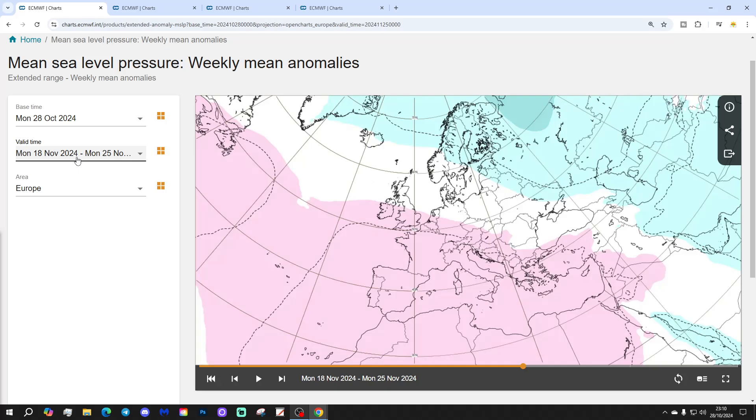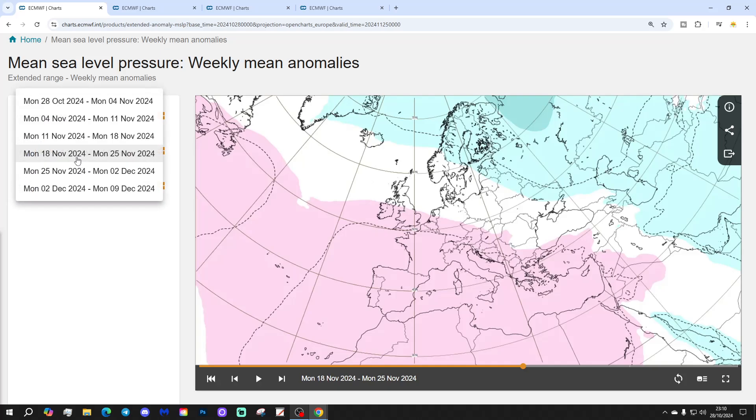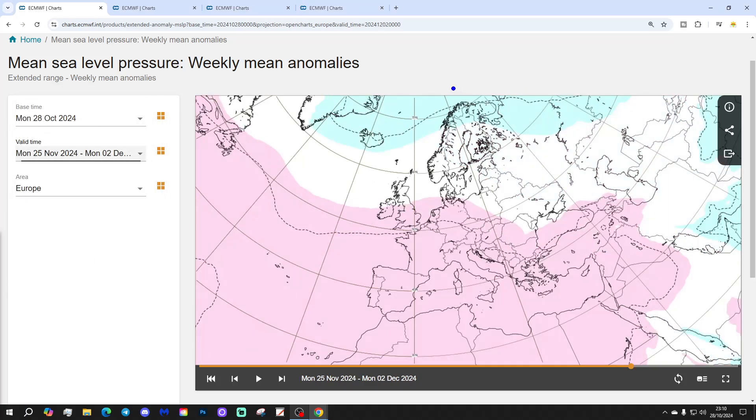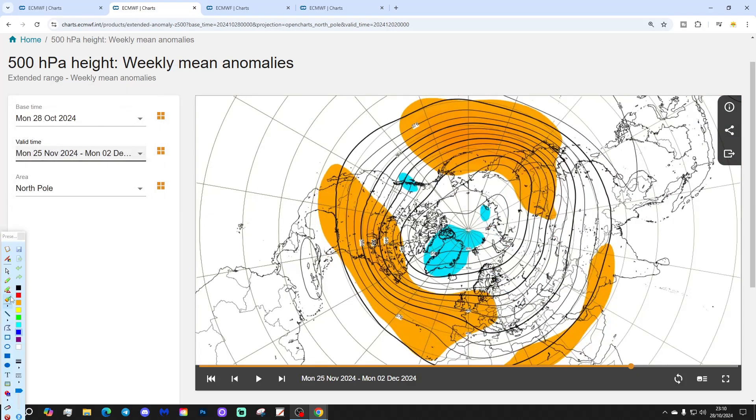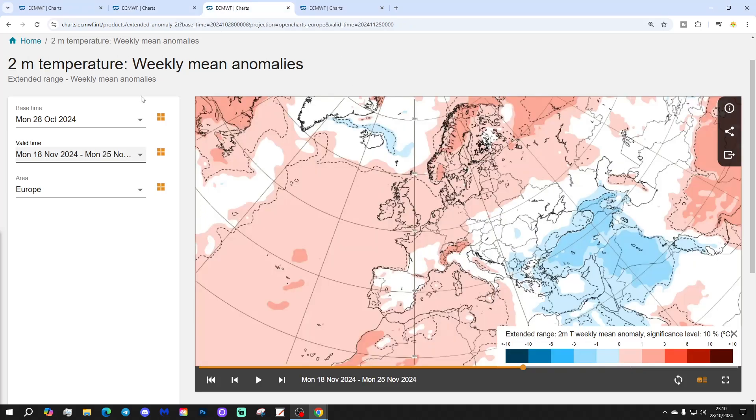Week 5 is the 25th of November to the 2nd of December — all looking rather flat and westerly, with low pressure up to the north and high pressure down to the south, winds coming in from the west. The 500 millibar height anomaly again shows above average heights for the western parts of Europe and lower pressure up to the north. All looks rather zonal. Temperature anomaly: most areas average or above.